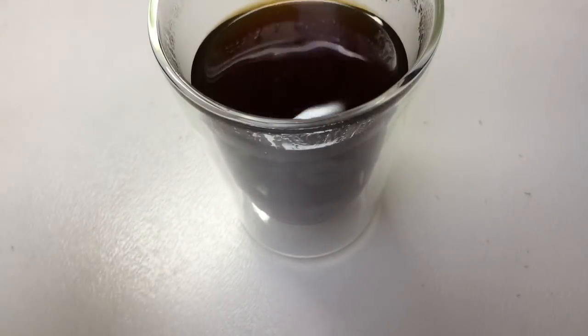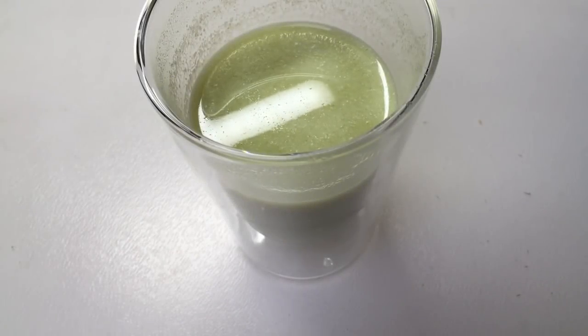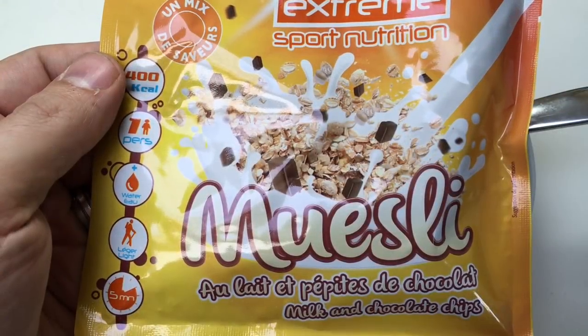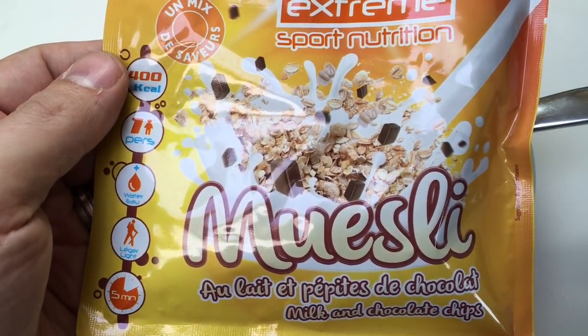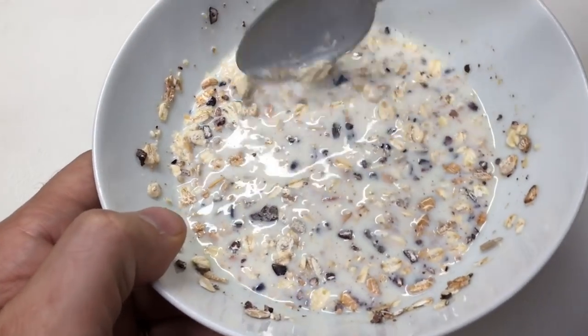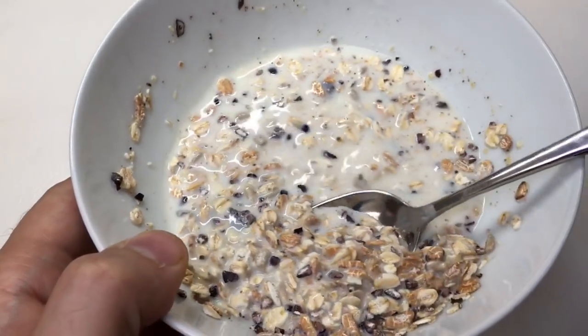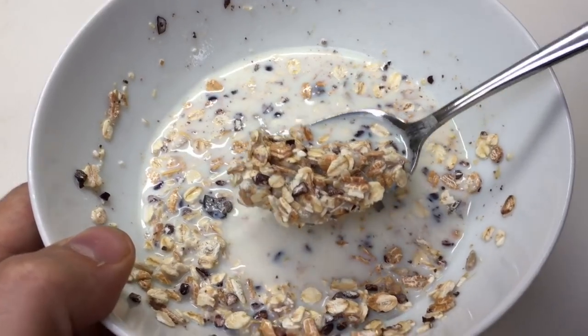Black coffee with sugar, brought to you by the company Surd. Tastes just like instant coffee. Still drinking the soup — it's delicious! Extreme sports nutrition muesli with chocolate. I've never had sports nutrition muesli before. Actually tastes pretty good.